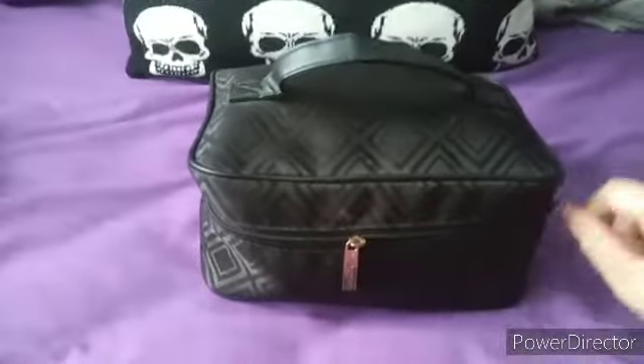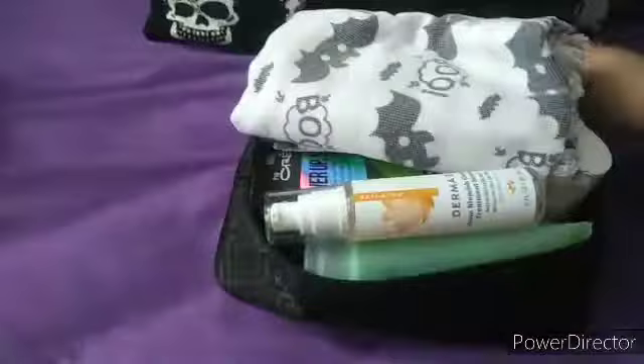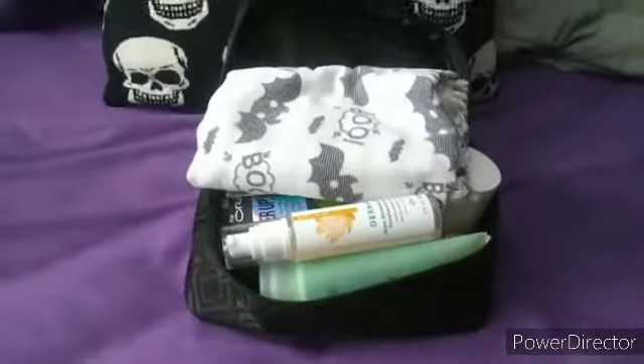Starting with this bag — this is a brand from Estée Lauder and I got this from my grandma. I'm gonna start opening this, and in here it's not just makeup but I also keep some of my skincare stuff in here when I do my makeup.